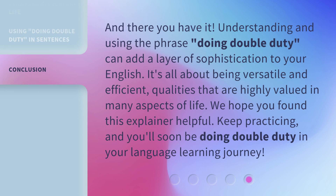And there you have it. Understanding and using the phrase 'Doing Double Duty' can add a layer of sophistication to your English. It's all about being versatile and efficient — qualities that are highly valued in many aspects of life. We hope you found this explainer helpful. Keep practicing, and you'll soon be doing double duty in your language learning journey.